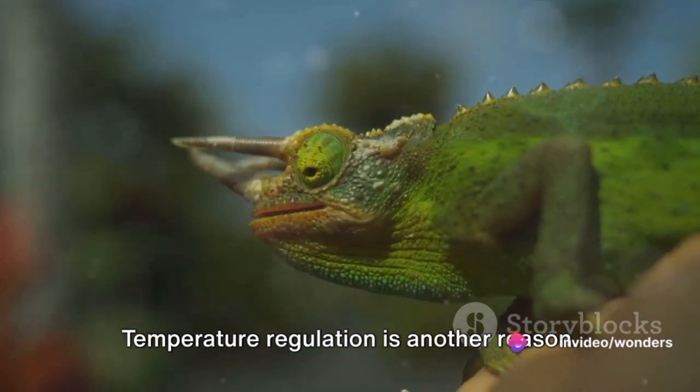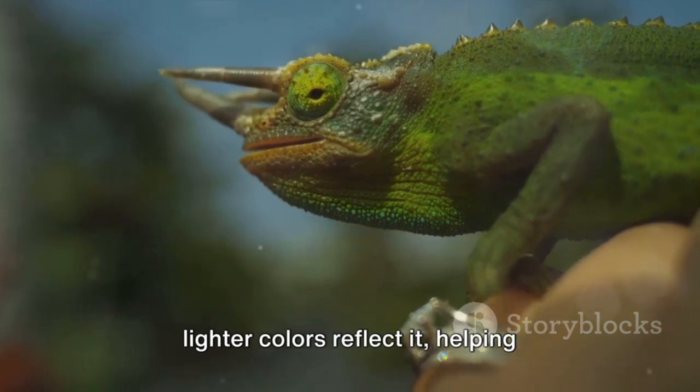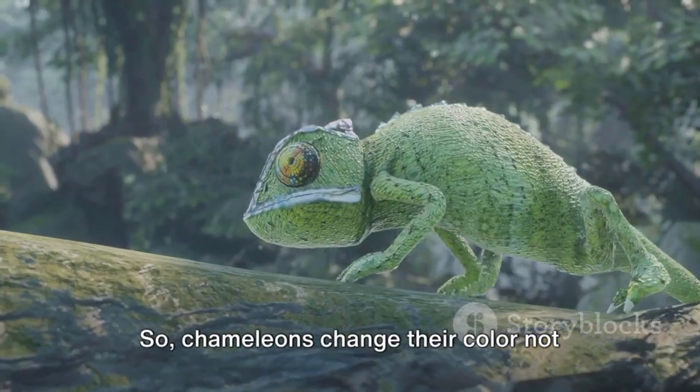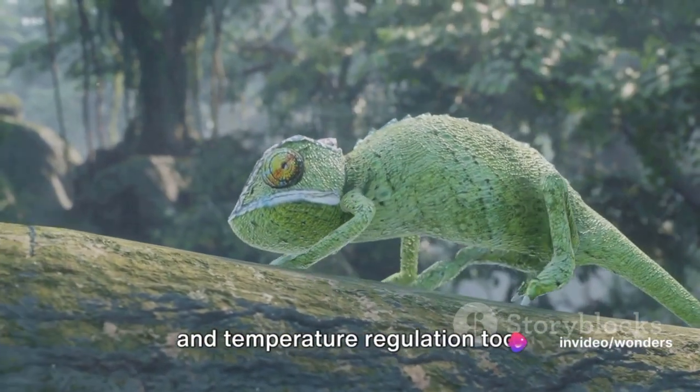Temperature regulation is another reason. Darker colors absorb more sunlight, while lighter colors reflect it, helping chameleons maintain their body temperature. So, chameleons change their color not just for camouflage, but for communication and temperature regulation too.